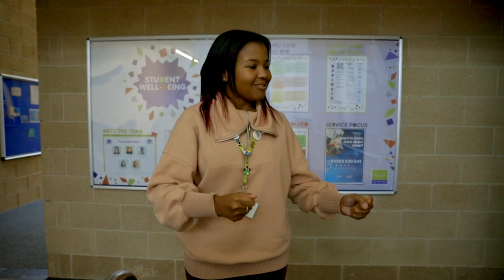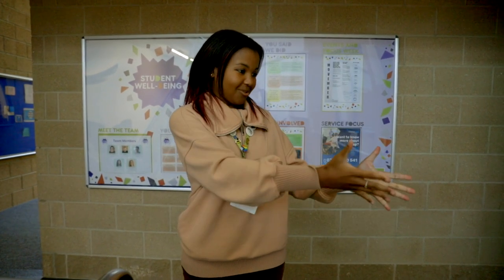This is another one of our independent learning study areas. It's good for smaller independent work and good for group work as well. We have sockets here so you can use your electronics, and just behind this building are the faith rooms.